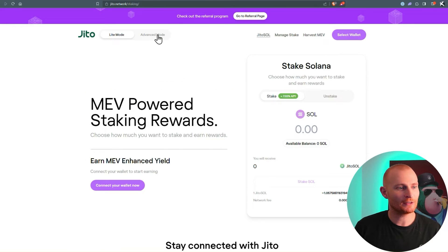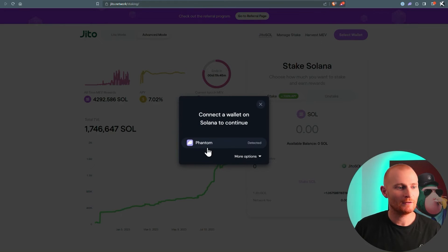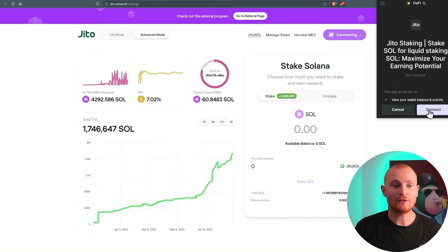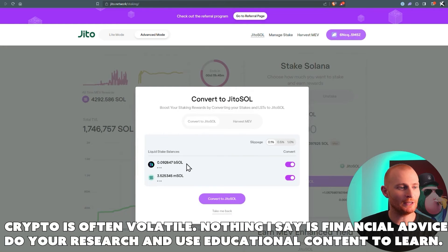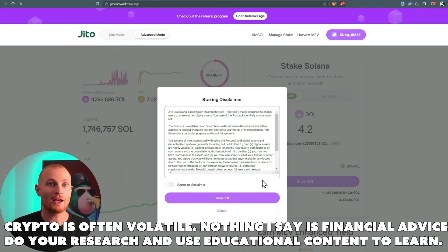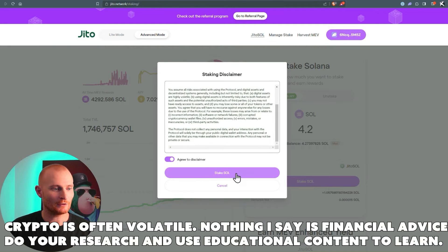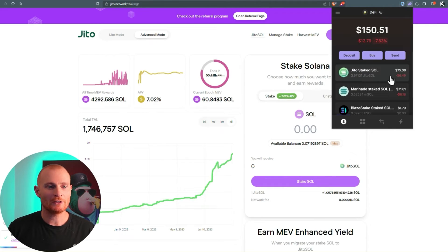Let's go back to the homepage and turn on advanced mode, because it looks really good. We can see the epoch here, the current APY, and the MEV rewards all time. Let's select our wallet — Phantom — and I'm still using my DeFi wallet, because I'll be using Jito Sol in the coming videos in a couple of DeFi applications. I've got some B Sol and some M Sol here, but I also have some actual Sol — 4.2 Sol — so we'll go with pretty much all that. I always like to keep a small amount for gas. This is how much Jito Sol we'll receive. We'll stake the Sol, agree to the disclaimer, scroll to the end, agree and stake Sol, and confirm in our wallet. We've now staked.